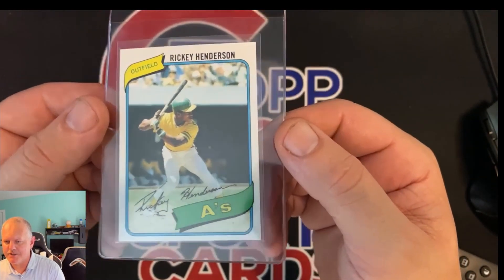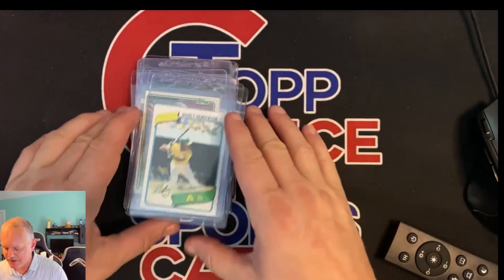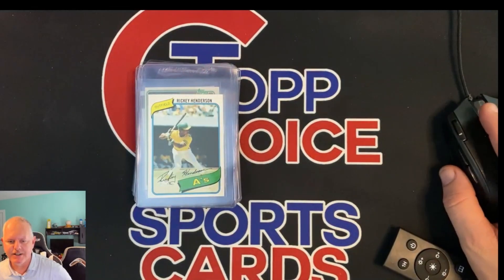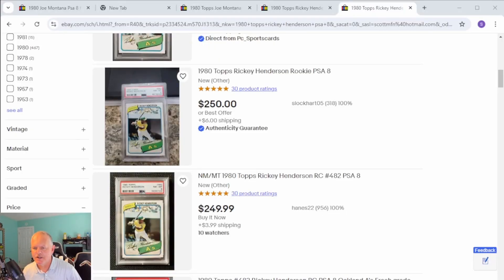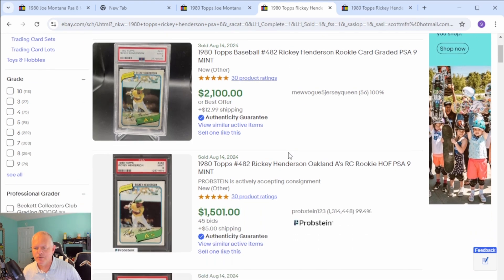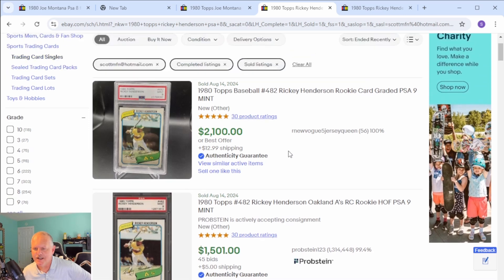I don't know anybody at PSA, so even if this card was a 10 it wouldn't get a 10. But a nine would be amazing, an eight would be awesome. They're going for about $250 as an eight. As a nine they're around — it's so weird, look at the difference. These both sold on the first day, $600 price difference, but $1,500 to $2,100 as a nine. And as I said, it's a six-figure card as a 10.